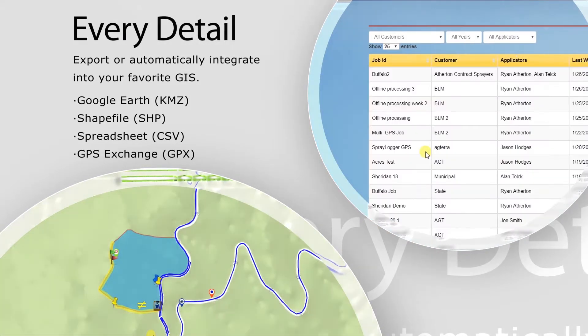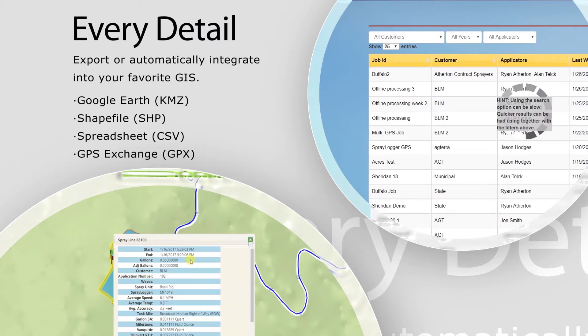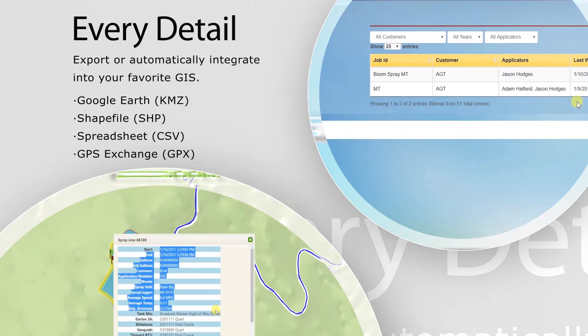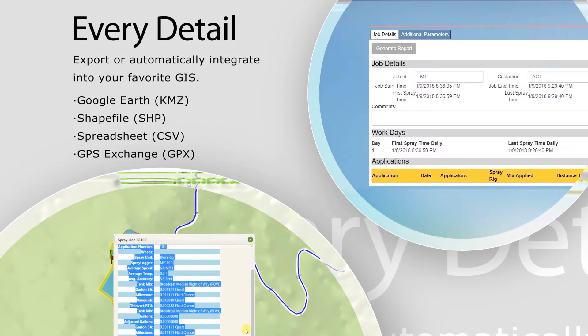Every job and detail is automatically uploaded to your private account where you control access to projects and reports. At the office, all data can be exported or automatically integrated into your favorite GIS or third-party database software.